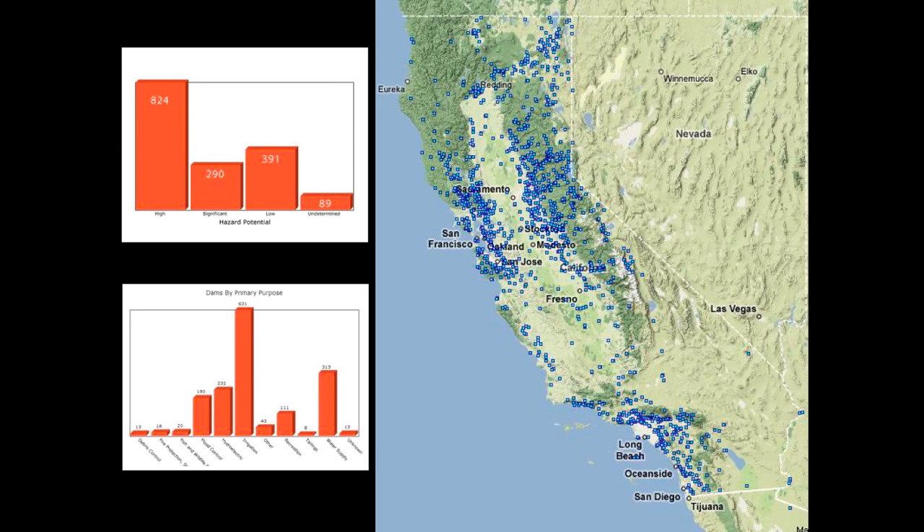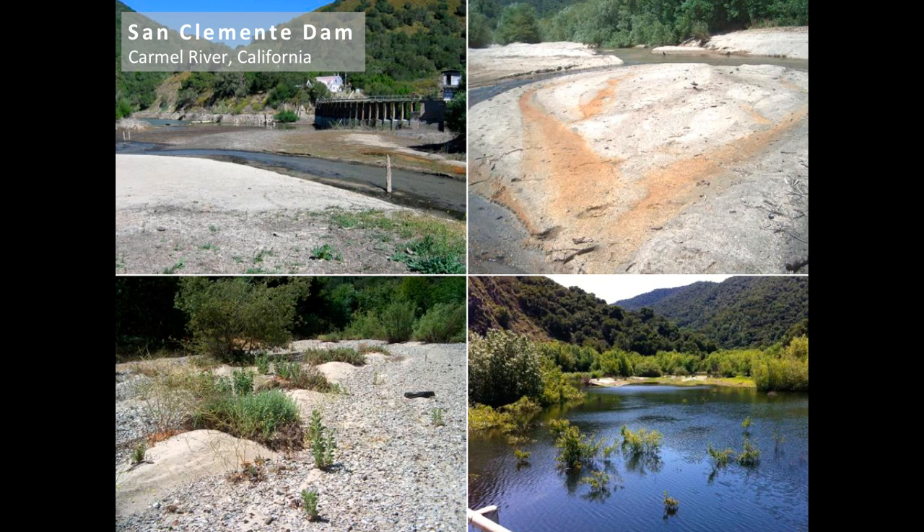Most of our dams are used for irrigation and water supply. Entering our fourth year of drought in California, it's extremely important to balance this need for water with dam maintenance problems, including sedimentation which reduces our reservoir capacity.